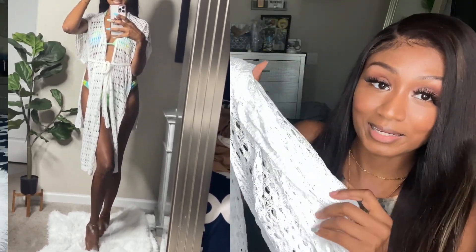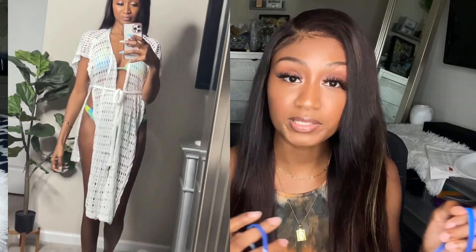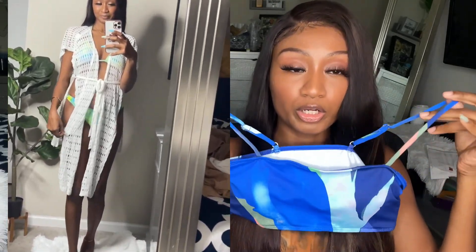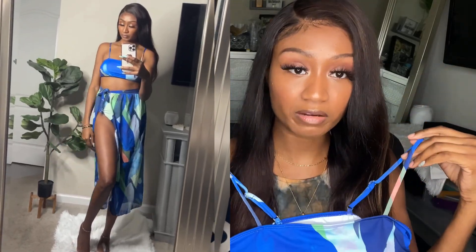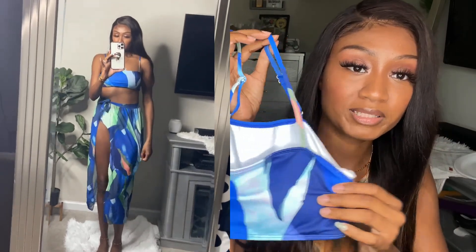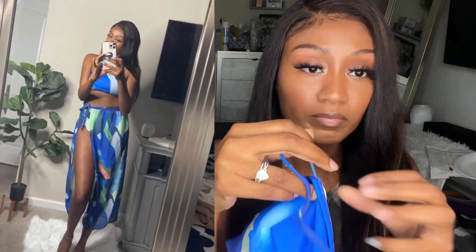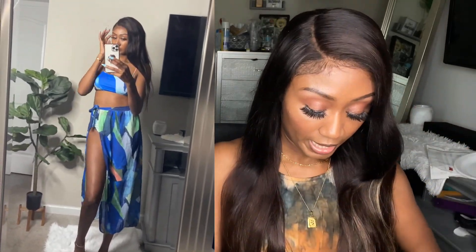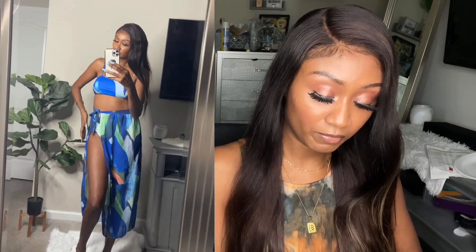Getting back to the swimsuit sets — this is another three-piece set in dark blue. It's a dark blue cover-up bikini and cover-up set that gives you a little bit more coverage. It's not a typical bikini — it's more of a bandeau top with sewn-in straps, so you have to wear it with the straps. It goes straight across like a bandeau, and it comes with a cover-up skirt and a bikini bottom.